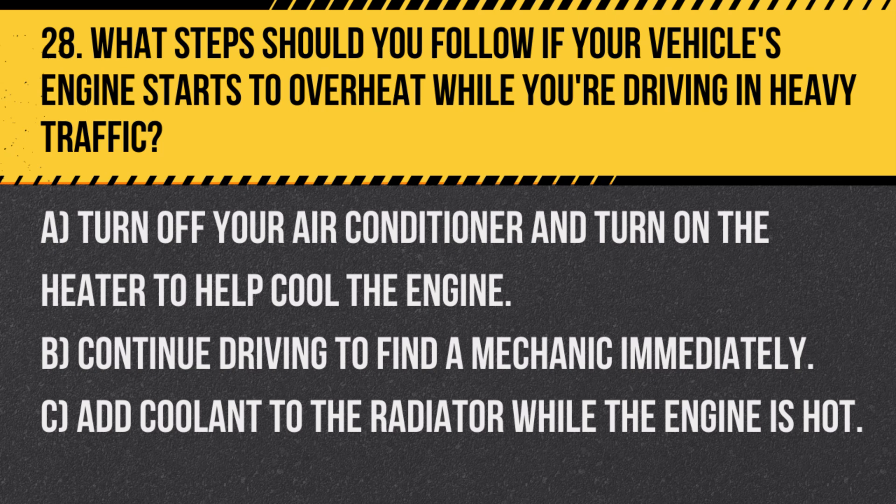Question 28. What steps should you follow if your vehicle's engine starts to overheat while you're driving in heavy traffic? A. Turn off your air conditioner and turn on the heater to help cool the engine. B. Continue driving to find a mechanic immediately. C. Add coolant to the radiator while the engine is hot.